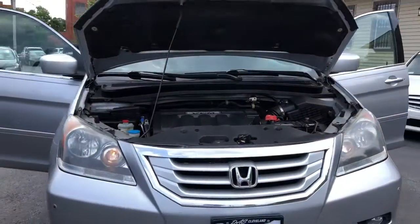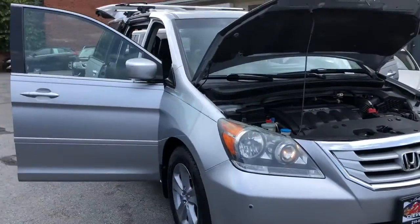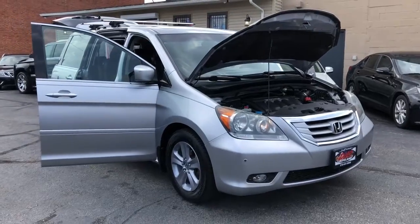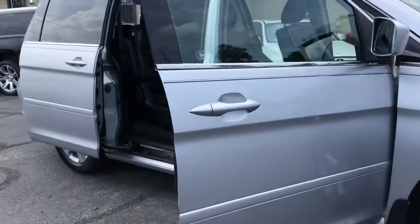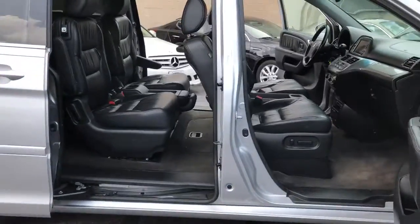It's a two-owner unit with a perfect Carfax. It's loaded. It's been dealer-serviced since new with over 23 service records.